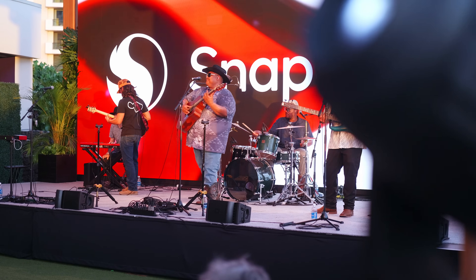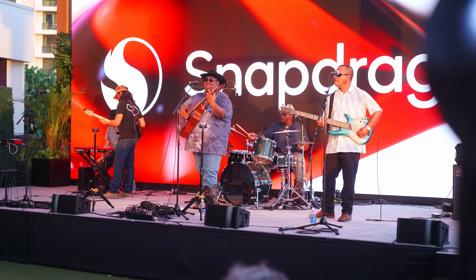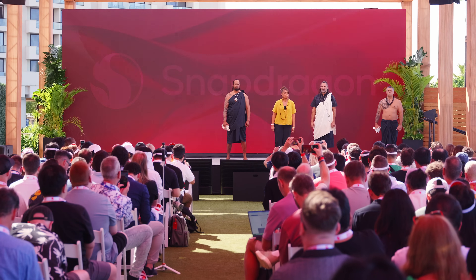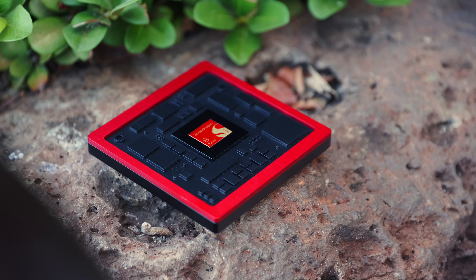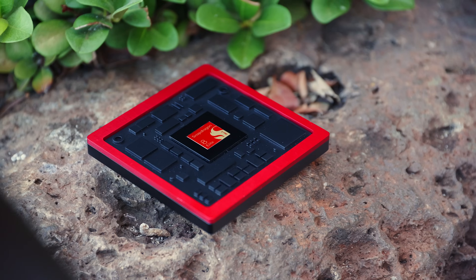Before we get into the actual information and some impressions from the overall trip, let's start with some housekeeping. Full transparency: the good folks from Qualcomm invited us to Maui so we could have a look at what they had to announce and share it with you. They covered our flights, accommodation, and made absolutely sure that we had a good time. But I will do my very best to not let this cloud or color my early impressions too much.